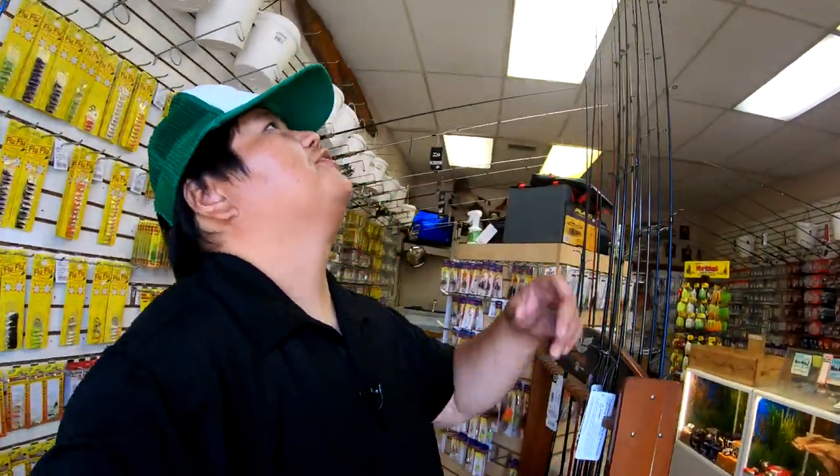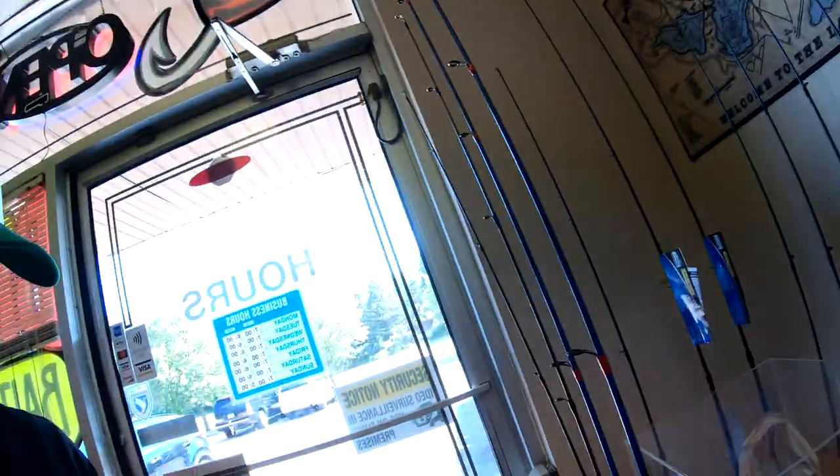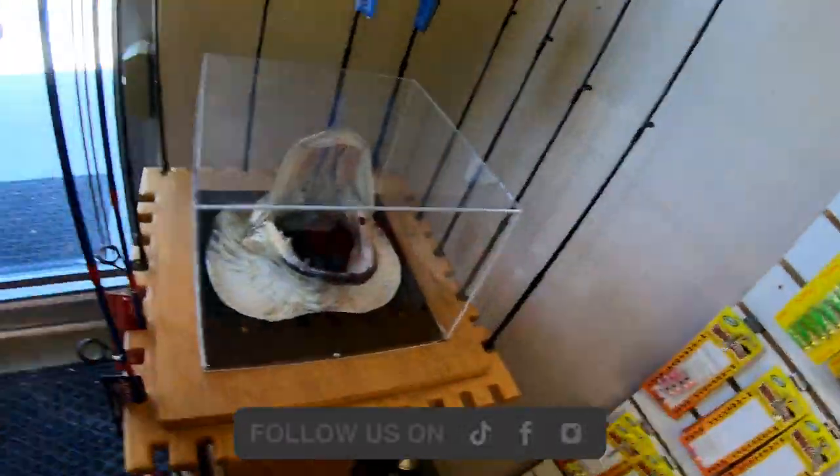The first thing once you come right through the door, you're going to be greeted with nice air conditioning right here to keep you guys cool. They've got a nice selection of rods, and you'll also be greeted with this big old — looks like a muskie head. That thing looks pretty cool.